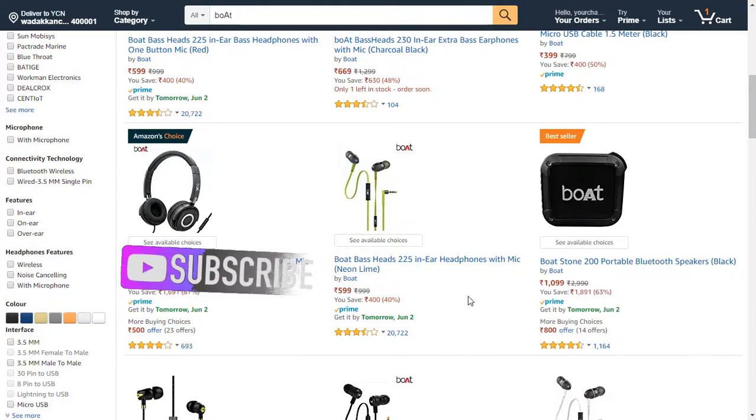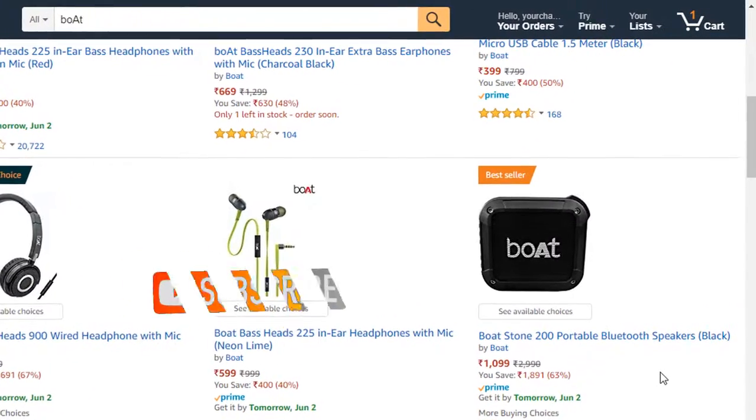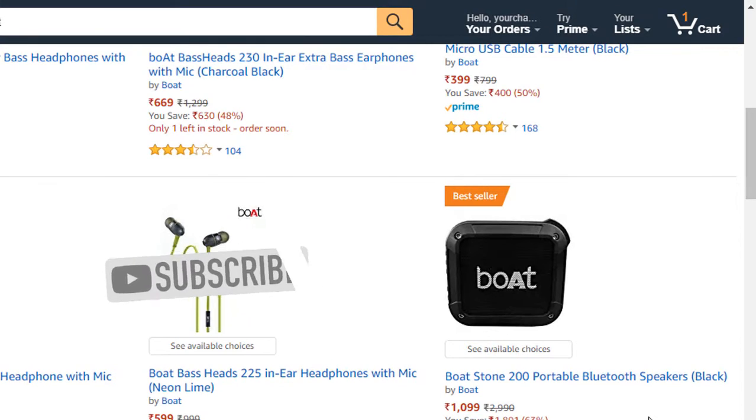Now let's check that the product is listed on Amazon. And yeah, here's the product — we have successfully listed and sold that product on Amazon. That's how we sell products on Amazon.